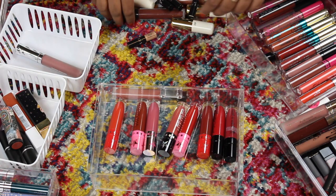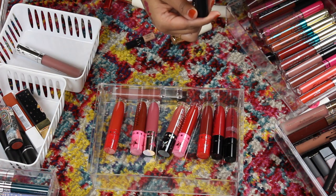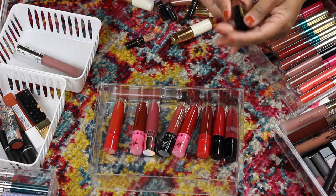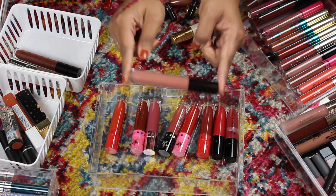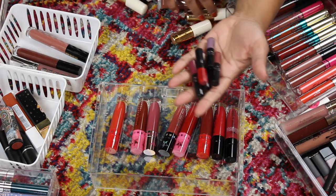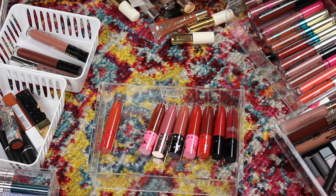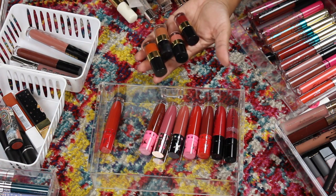I love love love my Pat McGrath lip glosses — this is in the shade 'Flesh 4.' I've talked about this so much in my videos. I love her glosses. Then this is 'Flesh Fantasy,' a beautiful gloss for tan skin. I bought these Sephora minis thinking I would use them but I don't really use them much, so I think I should just get rid of them and give them to my friends.